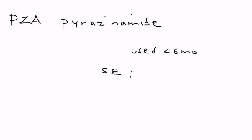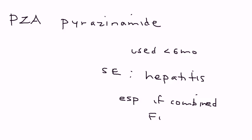The next medication is pyrazinamide. Pyrazinamide is usually used for less than six months. The main thing to be concerned with is that it can also cause liver damage, especially if it's combined with another medication such as rifampin, because tuberculosis medications are often given in combination, not individually.